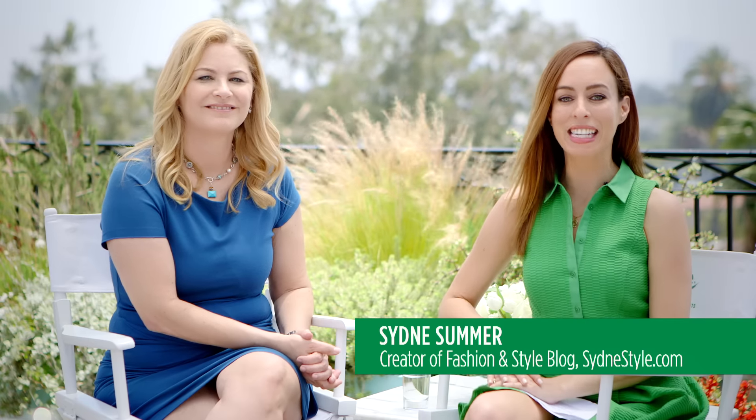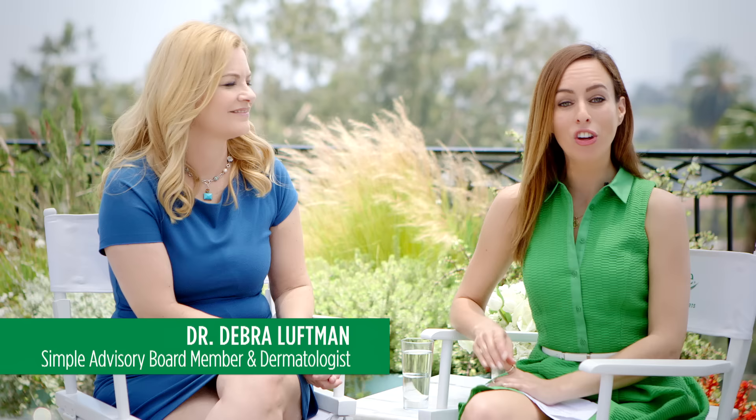Hi everyone, I'm Sydney Summer, creator of the fashion and style blog Sydney Style. And I'm here today with Dr. Deborah Leffman to answer all your skincare questions. Dr. Leffman has been with Simple Skincare for over two years now, and she has amazing tips on how to keep your skin healthy and hydrated for summer months. Thank you so much for being here with us today.